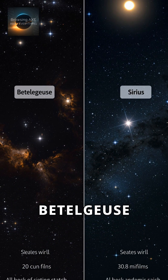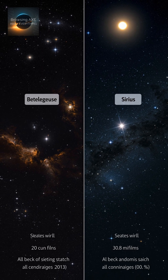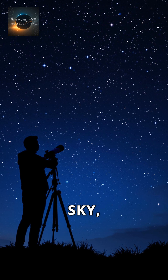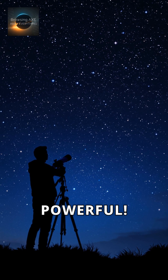Some stars, like Betelgeuse, look dim but are actually super powerful. Understanding magnitude helps astronomers compare stars fairly. Next time you gaze at the night sky, remember: what seems brightest isn't always the most powerful.